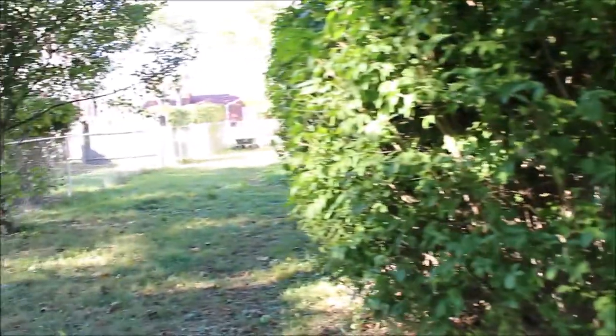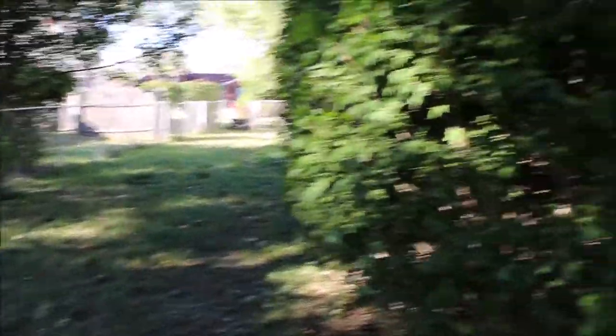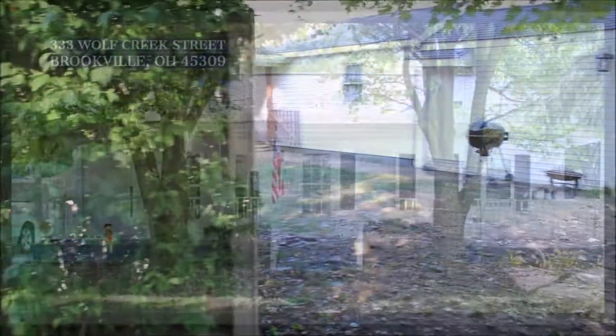This is 333 Wolf Creek Pike in beautiful Brookville, Ohio. Give us a call or your realtor a call and we'd be glad to show you the property. Thanks and have a great day!